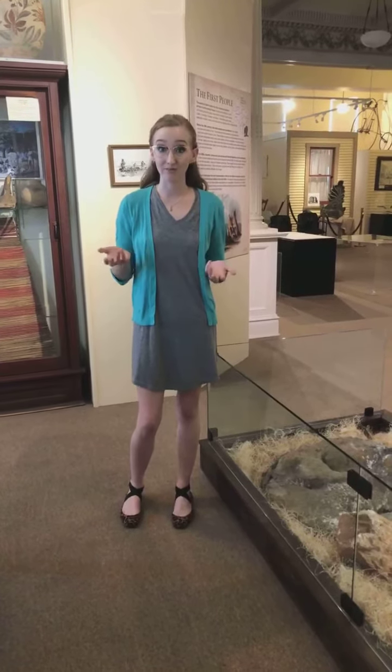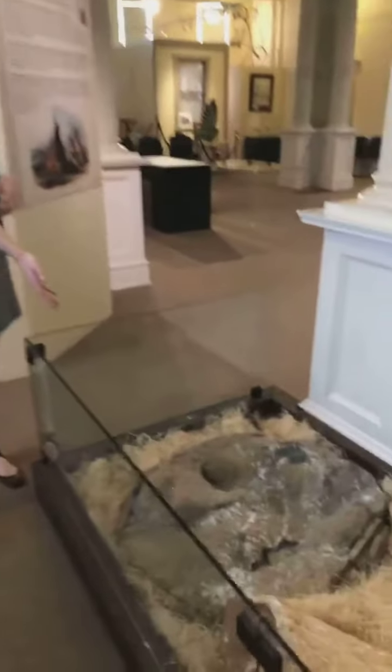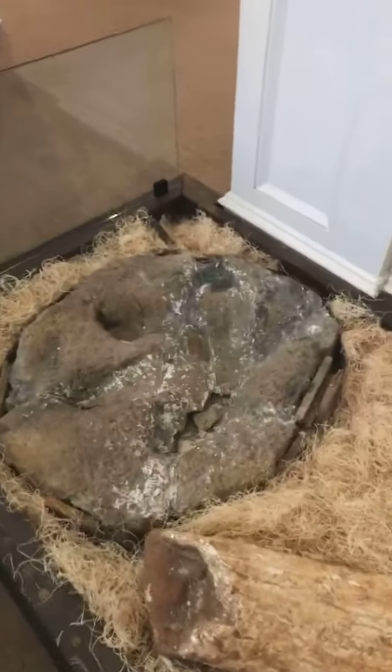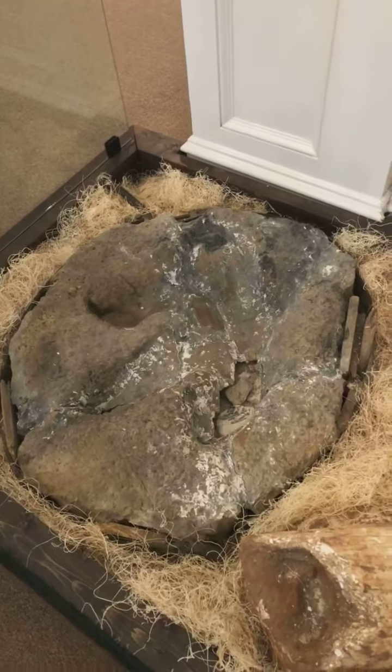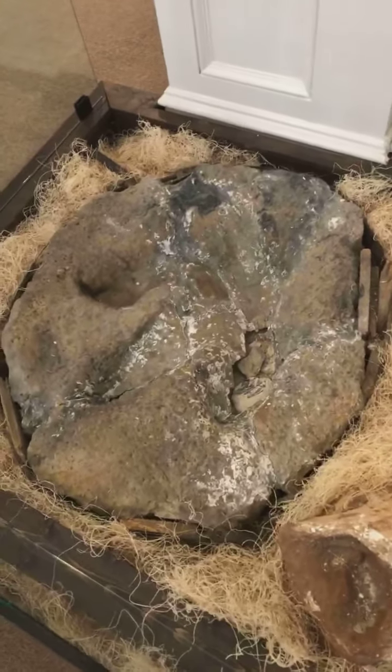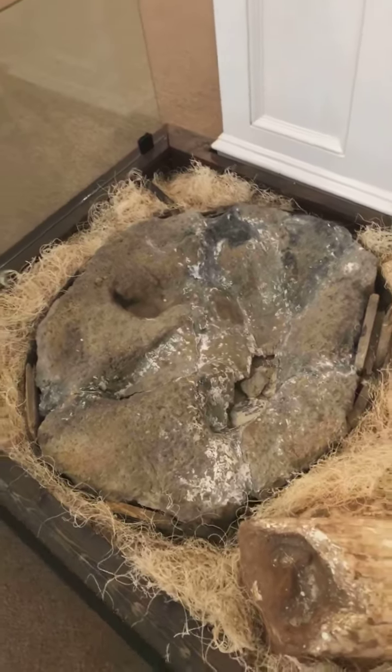For today's artifact spotlight I wanted to tell y'all about another one of our fossils that we have on display, and that is this footprint that we have right over here. It's a pretty big footprint — you can see it's from somebody who had three toes — and we're pretty sure that this footprint came from an animal called an acrocanthosaurus.